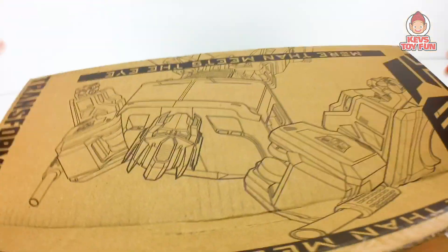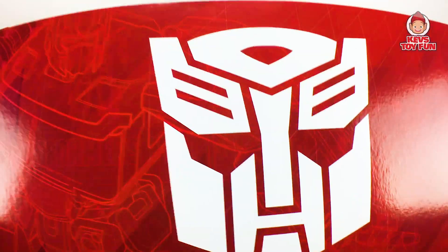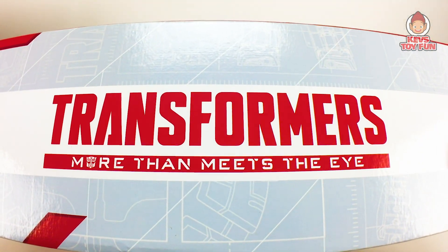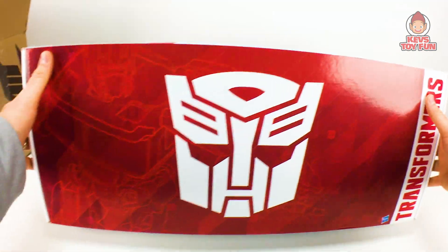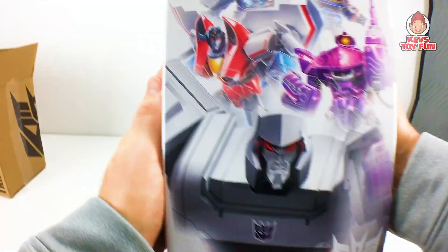More Than Meets the Eye. It's a box within a box — Transformers, Autobot symbol. There's Optimus. Transformers More Than Meets the Eye. There's Megatron. On this side there's a back. Oh man, look at that.